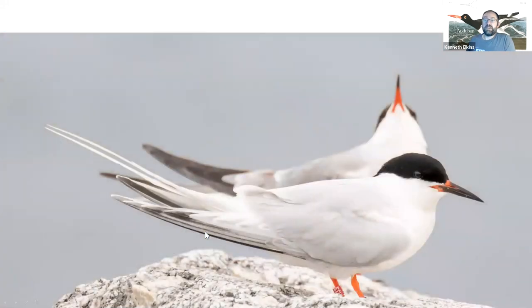Roseate terns are a federally threatened species. They nest on the larger islands out in Long Island Sound, particularly Faulkner's Island and Plum Island. They have a much longer white tail, white underneath, and when we see them this time of year their beaks are nearly all black. So when we see them on a jetty with common terns, that big long white tail sticks out and the black bill compared to the all reddish-orange bills helps us find and distinguish them from the other terns pretty quickly.